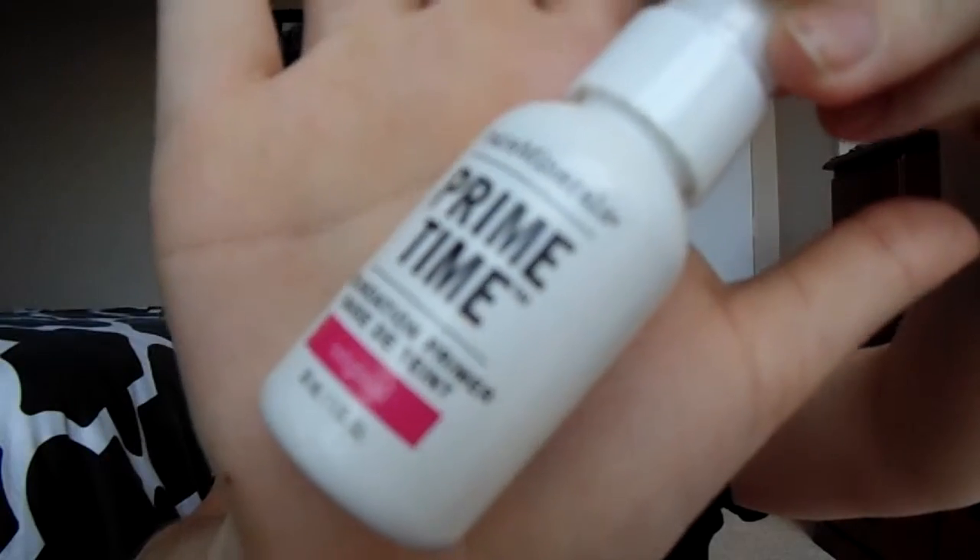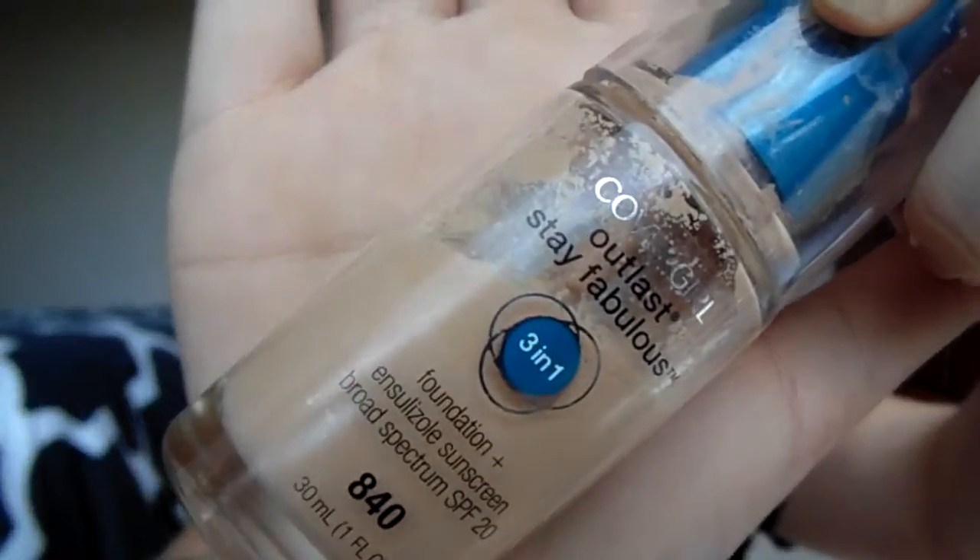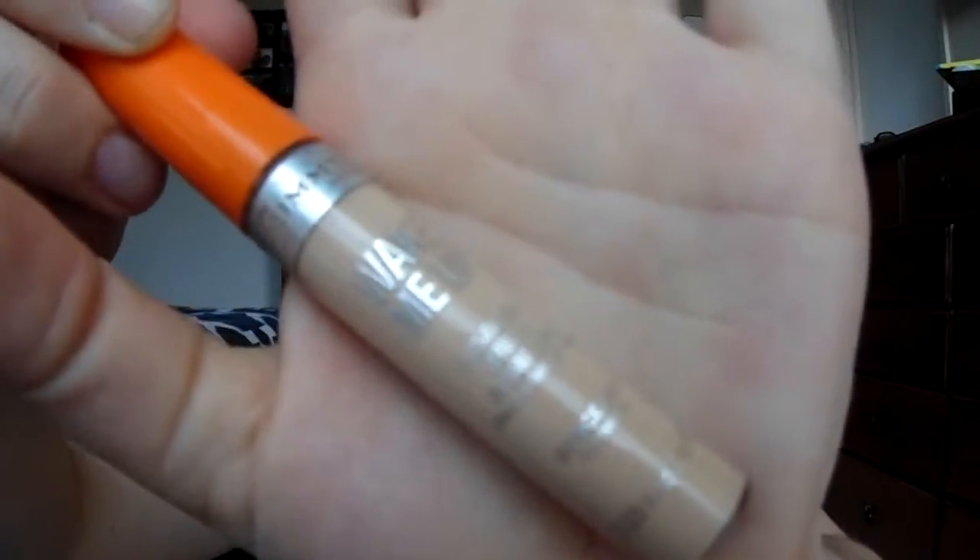I'm starting with my Bare Minerals Primetime foundation primer. Now going on with my Cover Girl Outlast foundation. Now going in with the Rimmel Wake Me Up Concealer.